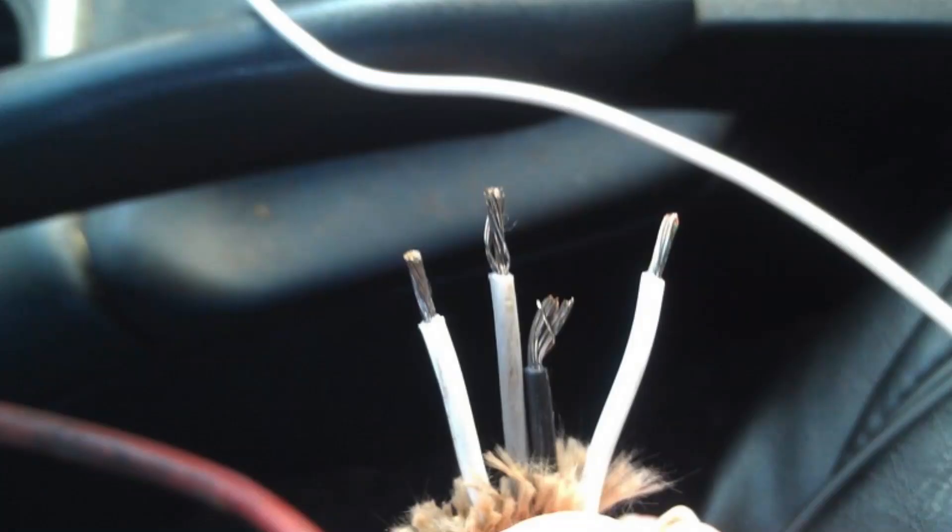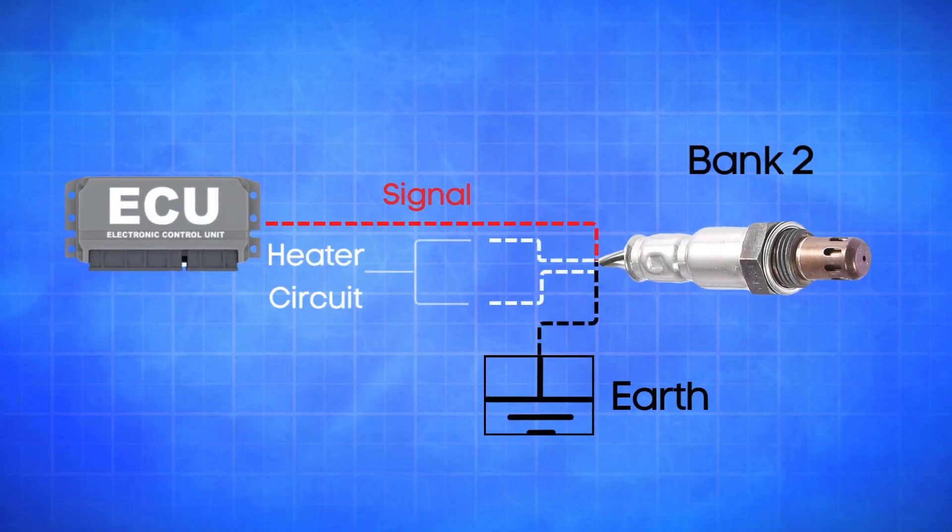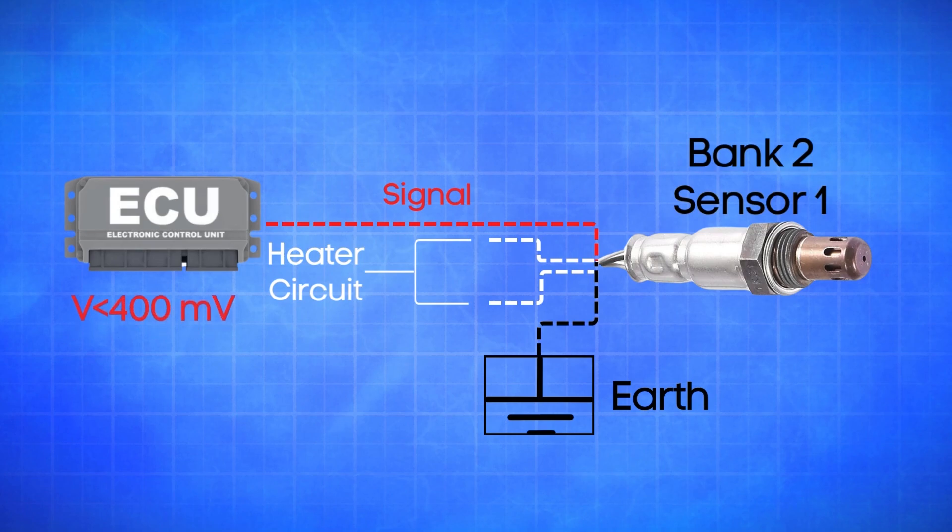An oxygen sensor typically has four wires. Two are dedicated to the heater circuit within the sensor, and they're often the same color. The other two are signal wires — one is a reference ground, and the other is the actual oxygen signal wire. If the ECU detects that the actual oxygen signal wire in Bank 2, Sensor 1 is registering a low voltage below 400 millivolts for more than 20 seconds, it will trigger the P0151 code.